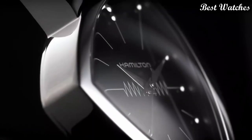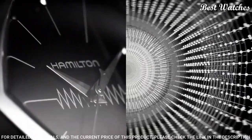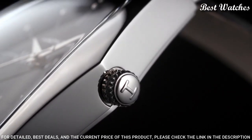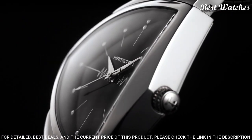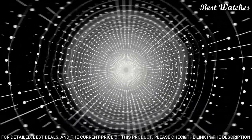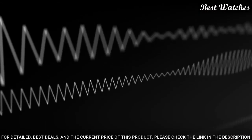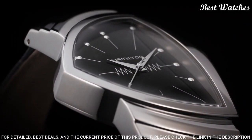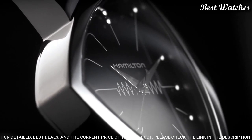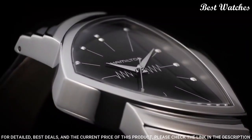Number 1: Hamilton Ventura black dial men's watch. Silver-tone asymmetric stainless steel case with a black leather strap, fixed silver-tone stainless steel bezel. Black dial with silver-tone Dauphine-style hands and dot hour markers. Dial type analog, caliber F05.111 quartz movement, scratch-resistant mineral crystal. Case size 32.3mm x 50.3mm, case thickness 11mm, band width 18mm, water-resistant at 50m/165ft. Functions: hour, minute, second. Swiss Made.